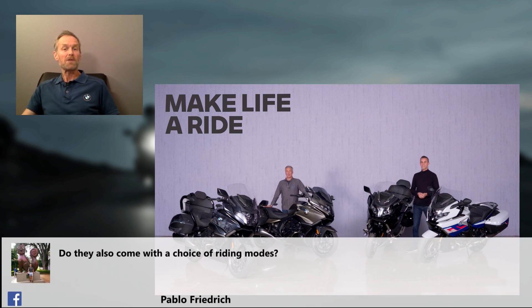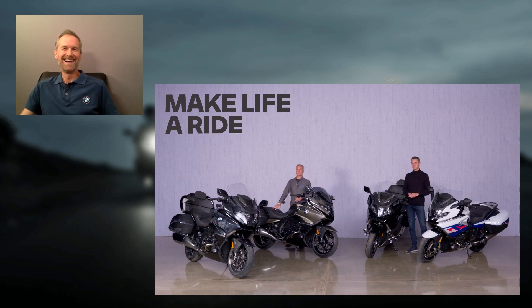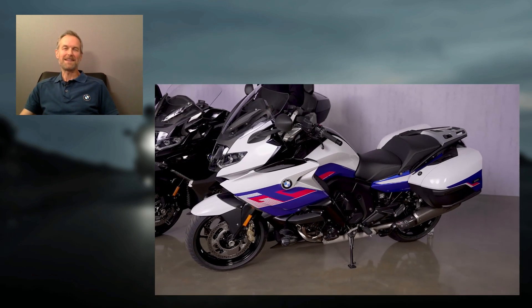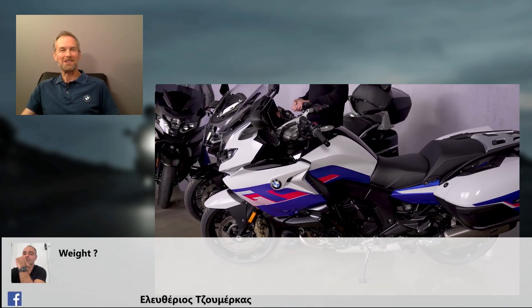The next question is from Pablo: do the bikes also come with a choice of riding modes? For people in the UK with a lot of rain, there's a rain mode. There's a road mode for drier parts of the world, and a dynamic sporty mode. If you live in Germany or the UK you'll use rain mode a lot. If you live in Italy, Spain, or Southern Europe, you'll be in road mode most of the time. And if you want to go sporty, you can ride as aggressively as you like.